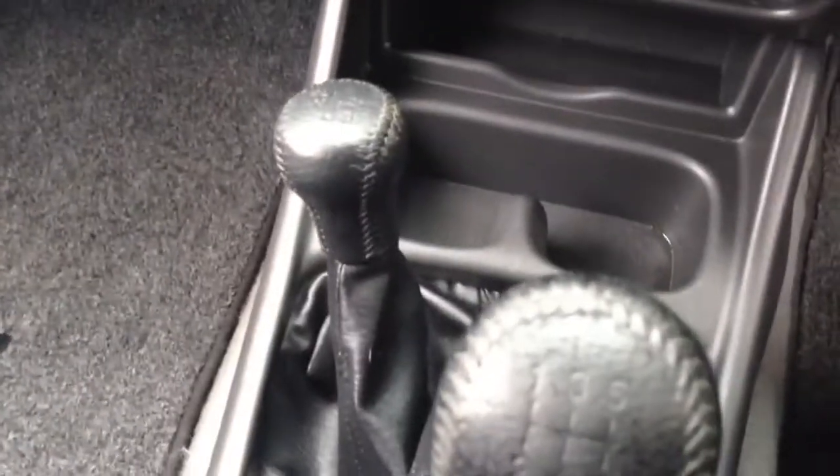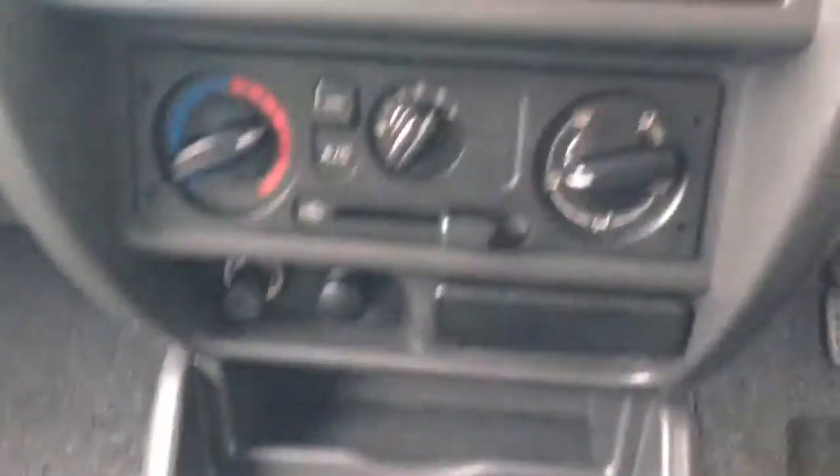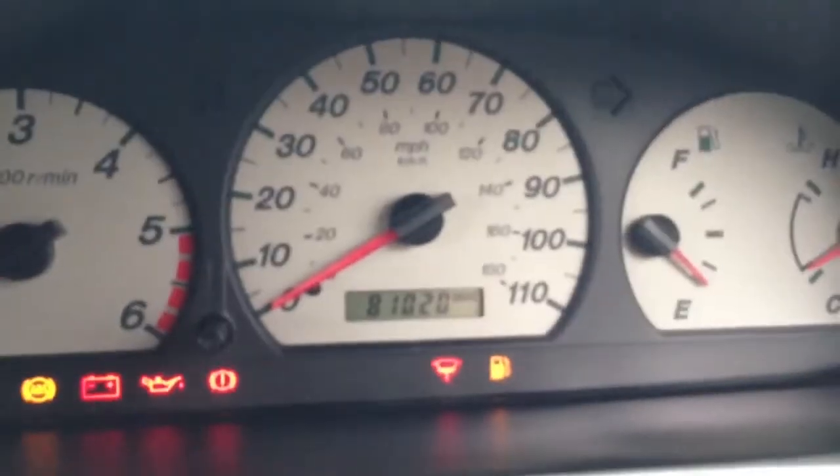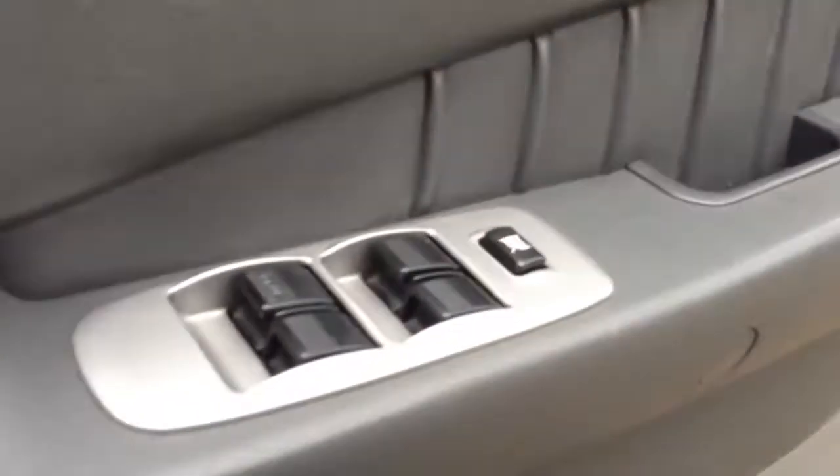Leather gear knob and low range gear knob. Air conditioning. Sony CD radio with MP3 input. The car has now done 81,020 miles. It has a Parrot Bluetooth kit. Electric windows all round.